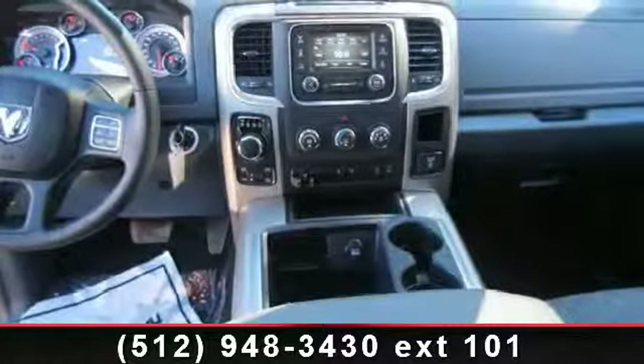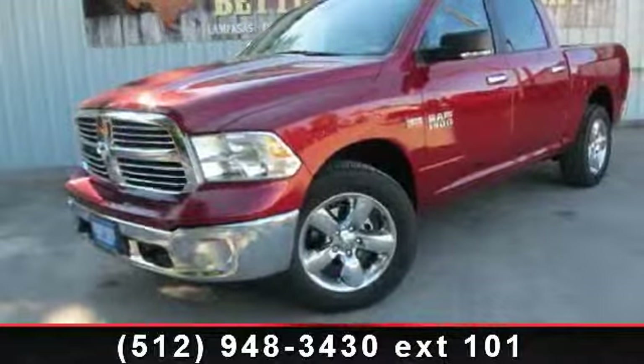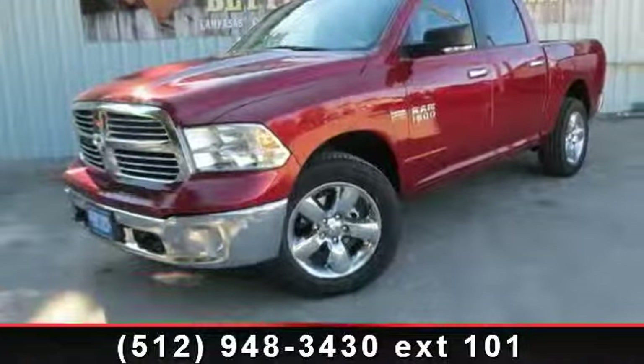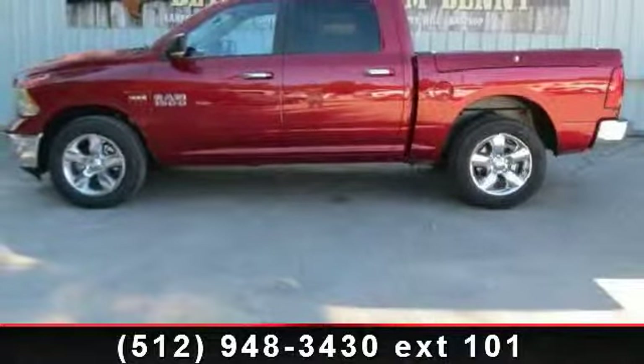Low mileage is an important factor in your purchase and this vehicle delivers a low odometer reading. Let us put you in the driver's seat today. Call or click to contact our dealership. Thank you.